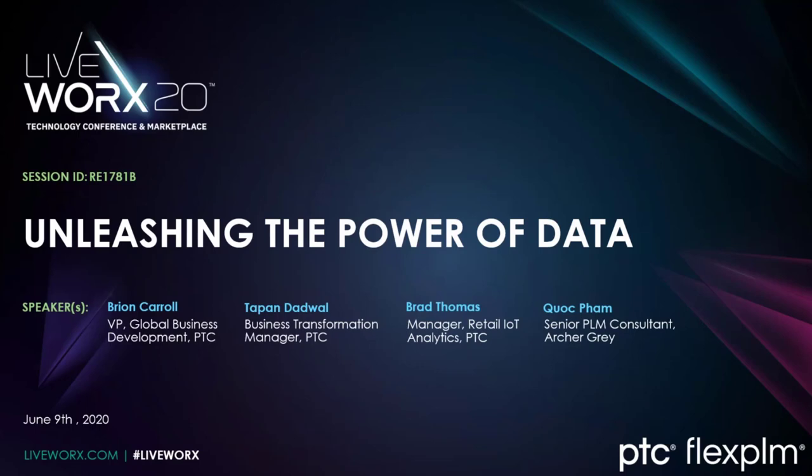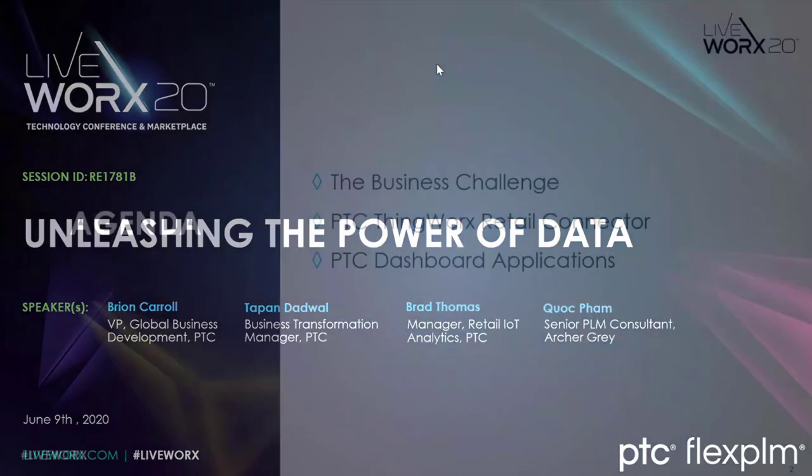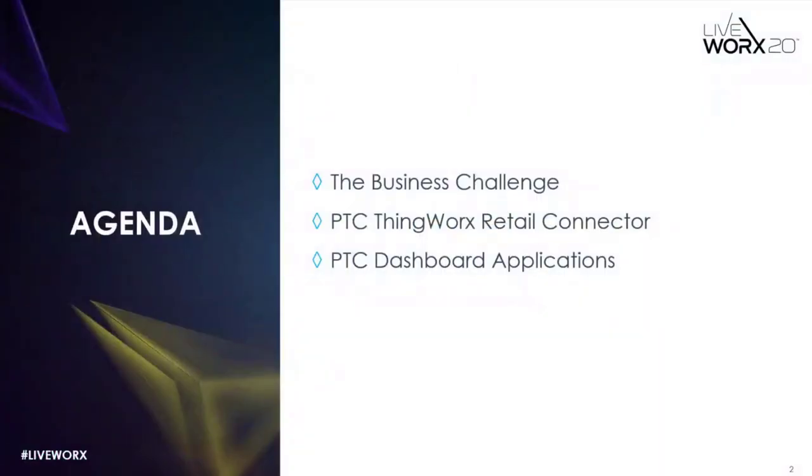To really deliver the speed, innovation, and creativity your customers want, it's vital that your business systems are integrated and can share data. In addition, you need real-time analytics and insights that provide data-driven predictions and recommendations to inform day-to-day decision-making. In today's presentation, we're going to discover how to map elements and attributes from FlexPLM to other business systems, and report on the information you want to flow between them using PTC's ThingWorx Retail Connector.